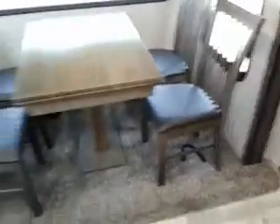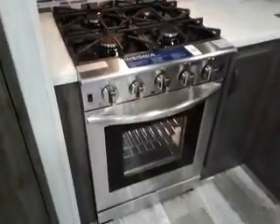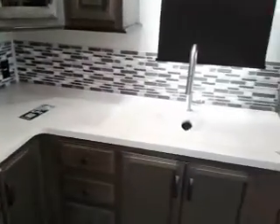Table and chairs, with storage in the chairs and in the table also. We've got a pantry, lots of room here. Microwave and a four burner cooktop range and oven.